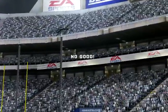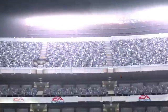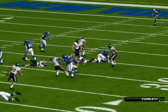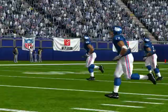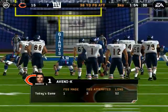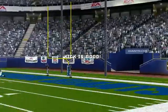He misses the point after try. Sends it safe. Maynard back deep to return from the four. Fumble — the Bears dive on the fumble. Great play by the special teams to recover the fumble. The field goal is good.